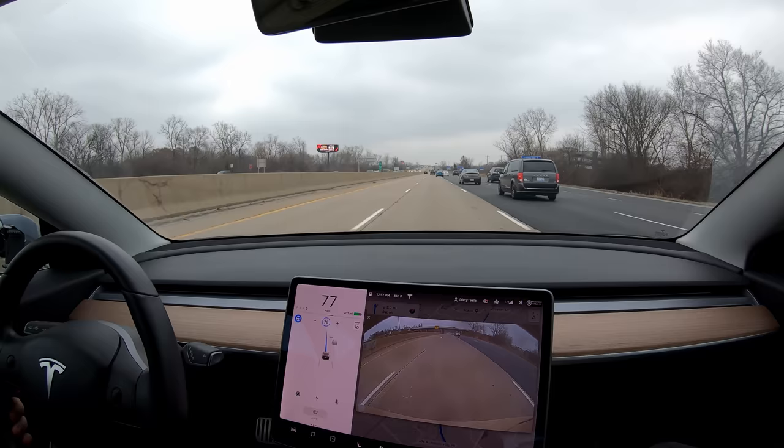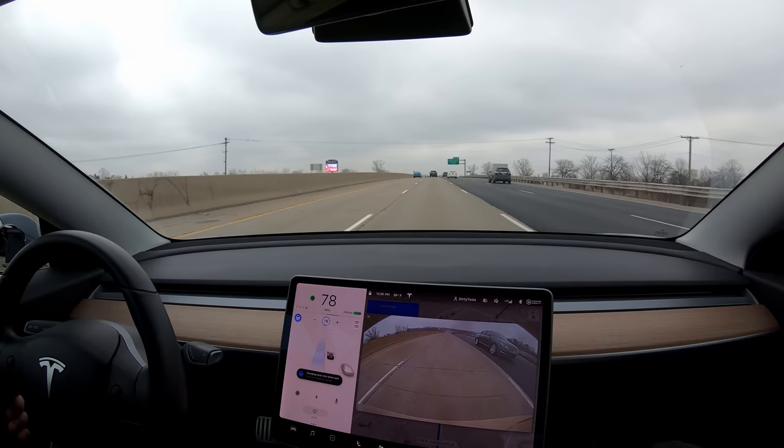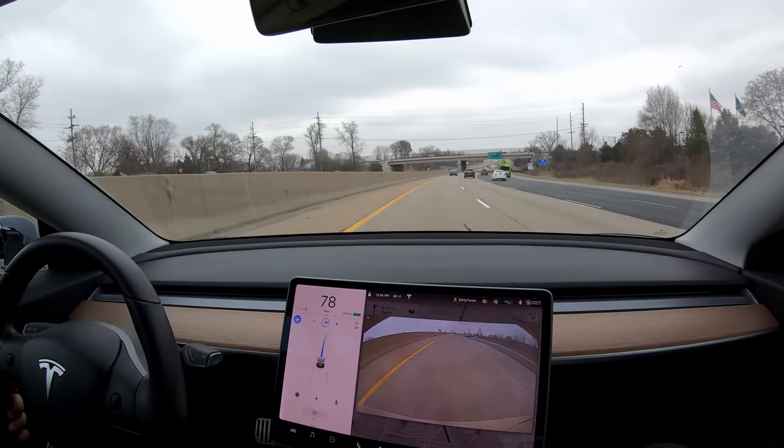Another lane change — this guy is going slow, and we also have a van who I think wants to come over here. But this is fine because now we're not in the passing lane, so I don't care all that much. Now we are going back in the passing lane, which I'm going to kind of dread for the rest of this drive. We were pretty far from that guy, but the car detects really early when people are going slower than you. We're trying to let the car do everything here.